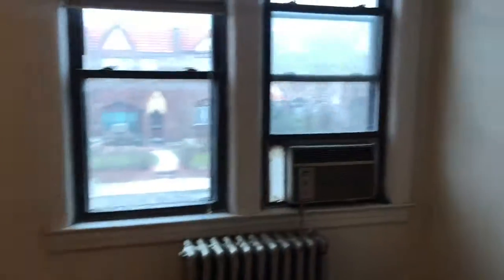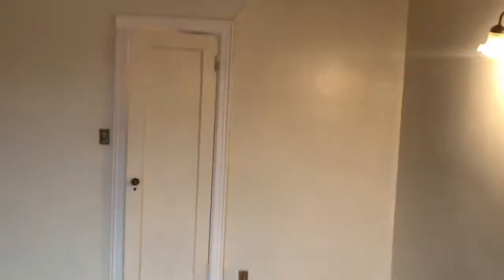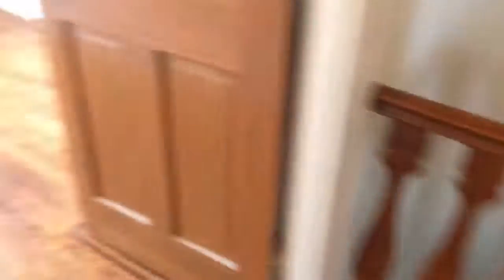And then the third bedroom, really decent size — it has a closet. Nice, very beautiful, kind of closet.